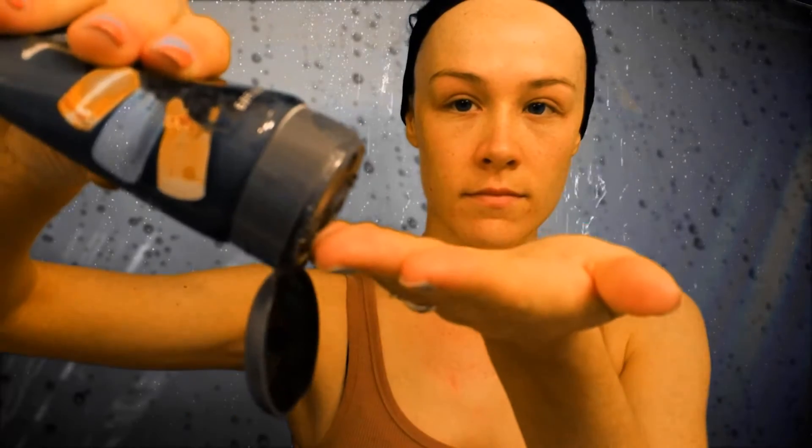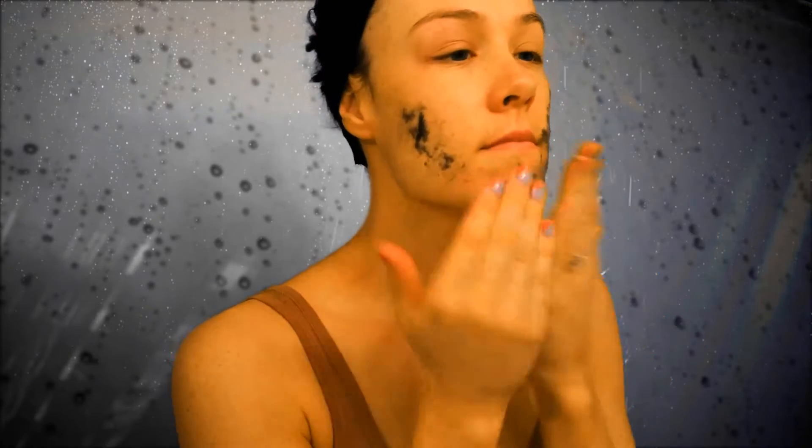I like to exfoliate my skin about three times a week. Here I'm using a charcoal and sugar facial scrub. I apply that onto my hands — this is a face scrub with some oil in it, so it's best to just tap it onto your skin. On the bottle it says to leave it on for a few minutes, but I find that does nothing, so right after I apply it I just go ahead and exfoliate.